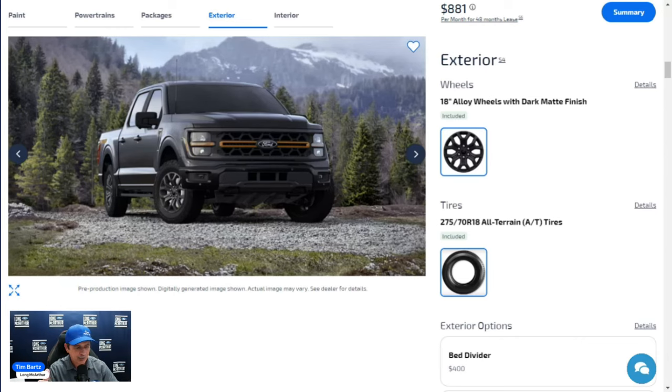LED reflector headlights with black bezels give a sporty look, along with LED fog lights. Daytime running lights and auto lamp are standard — the headlights come on automatically when it gets dark and auto high beams switch off when oncoming traffic or city lights are detected. You can activate or deactivate auto headlights and rain-sensing lamp functionality, which turns headlights on whenever the wipers are active.